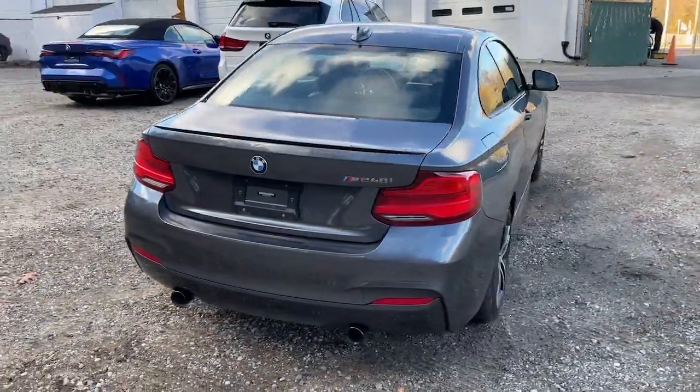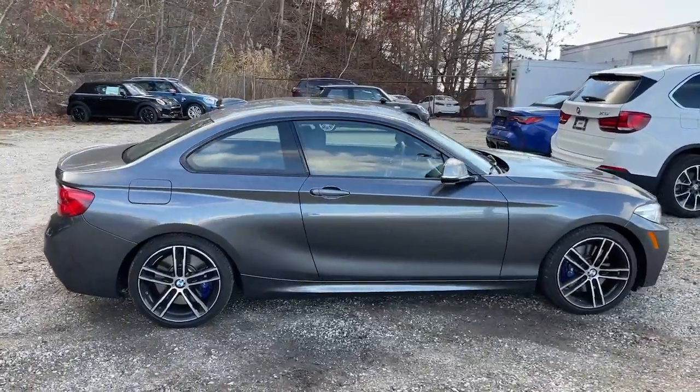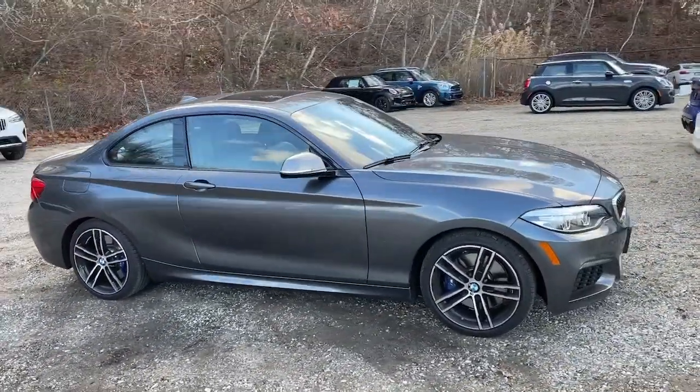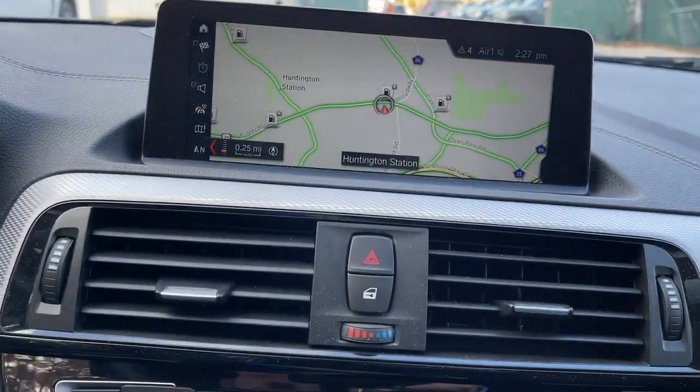Hands-free liftgate, keyless entry, sun/moonroof, power passenger seat, iPod and MP3 input, active suspension system, heated mirrors, satellite radio, backup camera. Feel the satisfaction that comes from optimizing your driving pleasure.